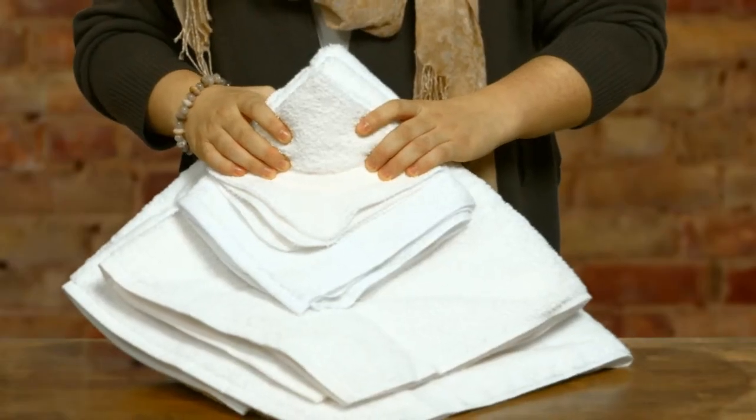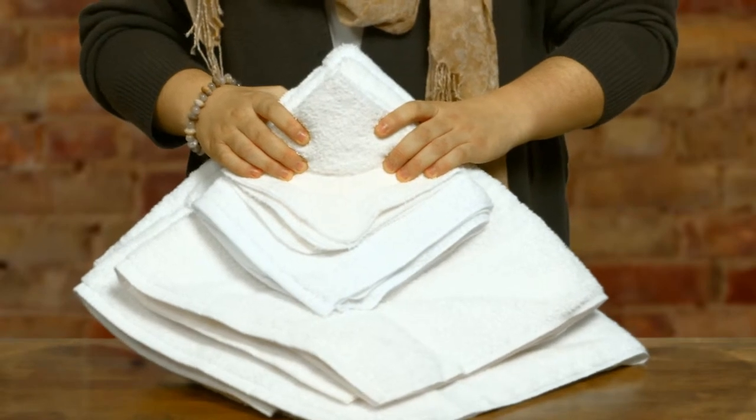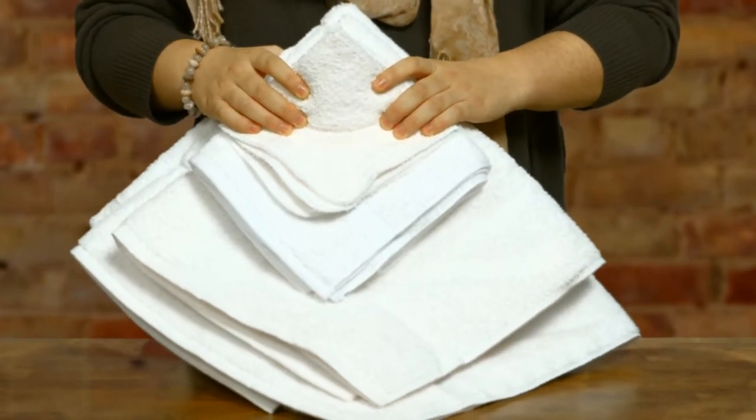Hello, my name is Megan. Our 1888 Mills Crown Touch bath towels are made of a hundred percent cotton and come in the sizes 27 by 50 and 30 by 60. With their soft and thick terry weave, these towels will make you and your guests feel like royalty.